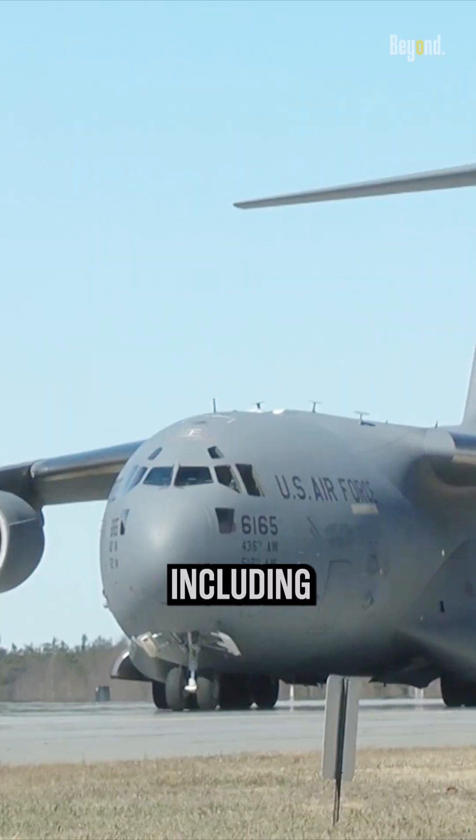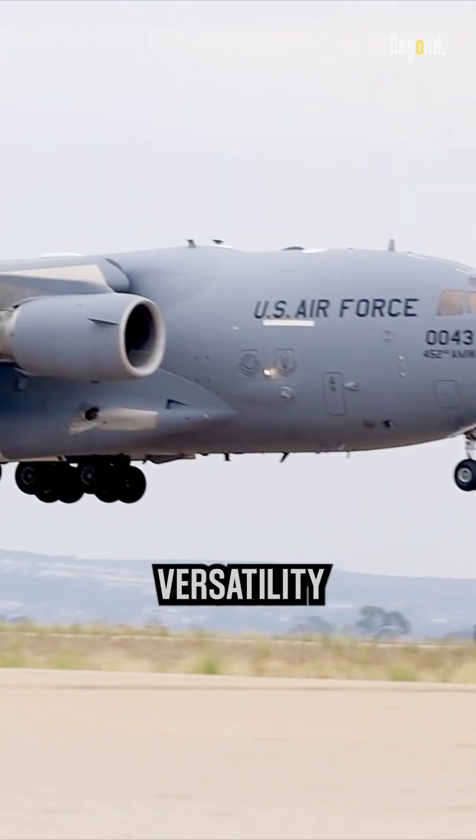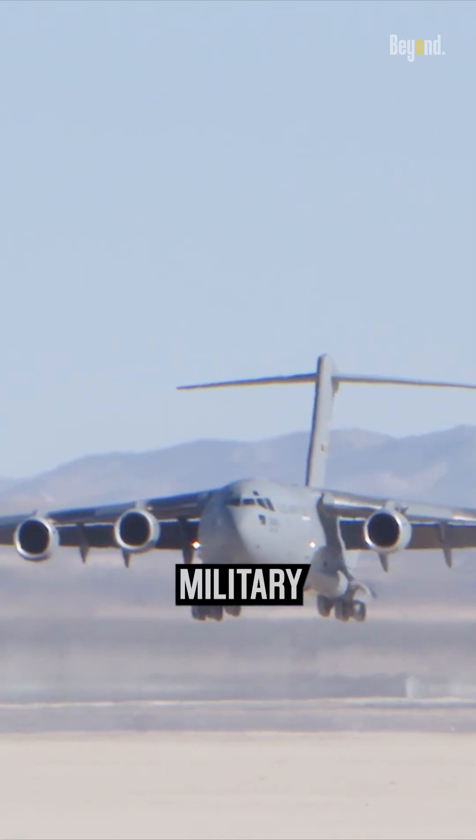It can perform tactical maneuvers, including mid-air refueling and formation flying with fighter jets, showcasing its versatility and adaptability in military operations.